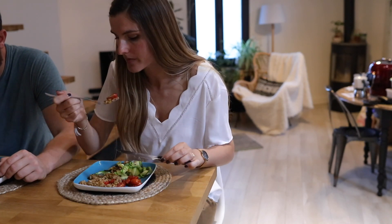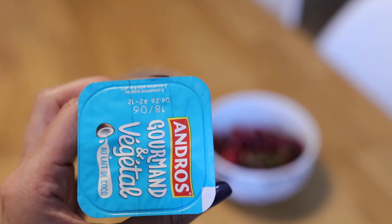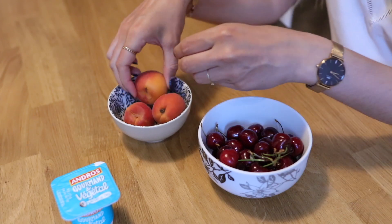Le soir il se peut qu'on se fasse des salades de fruits. Sinon je mange un yaourt de coco — il nous restait des cerises du midi. En ce moment je suis à fond sur les abricots, j'en ai parlé sur Instagram, j'adore ça.